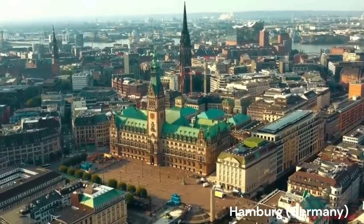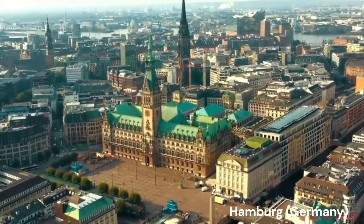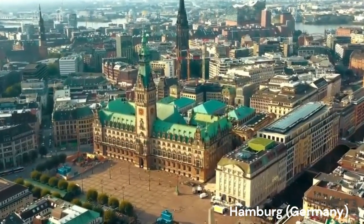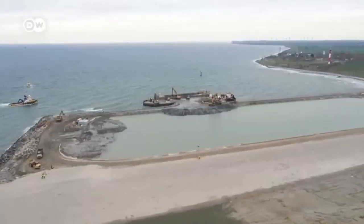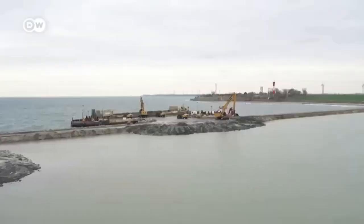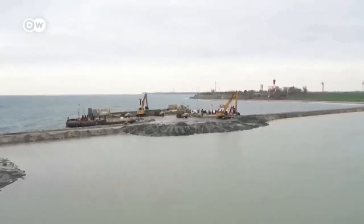The project dates back to 2008, when the two countries signed a treaty to build the mega tunnel. It then took over a decade for the necessary legislation to be passed by both countries and for geotechnical and environmental impact studies to be carried out.